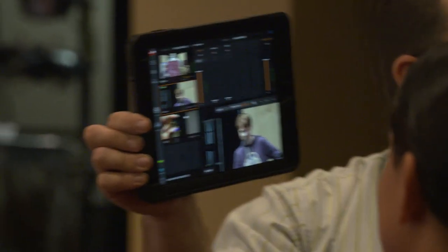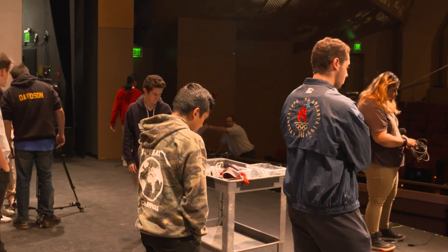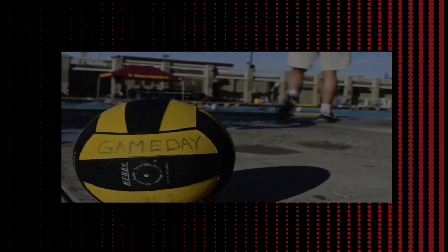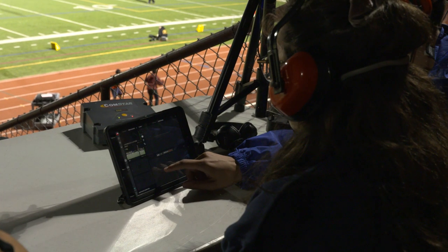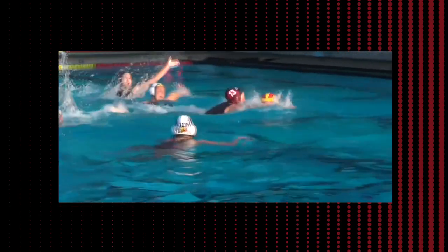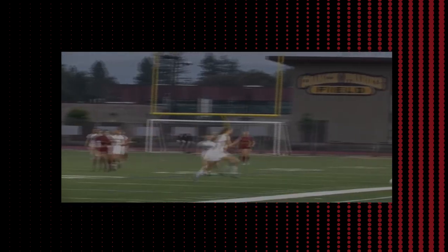If you are a CTE program and you have Perkins funding, this is a direct fit for that Perkins funding. I can't emphasize enough how much time Sling has saved — that's the biggest thing. Now it's just bloop and the cameras all just talk to each other. It's literally turn it on, turn the iPad on, turn the Sling on and we're ready to go.